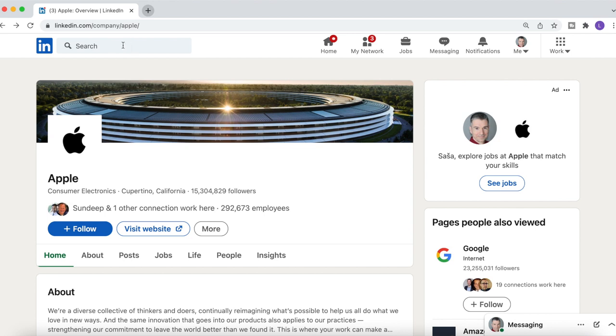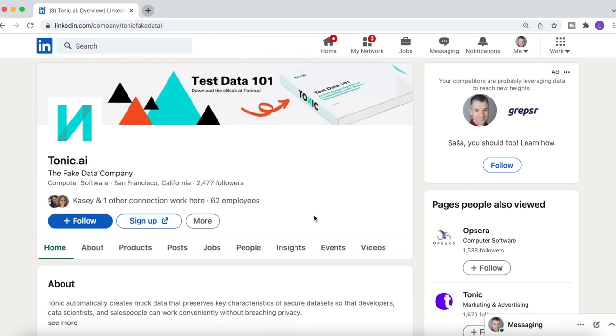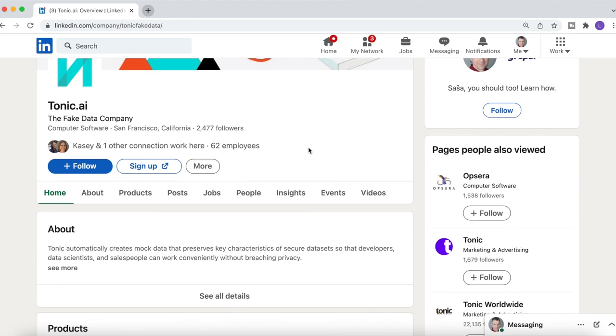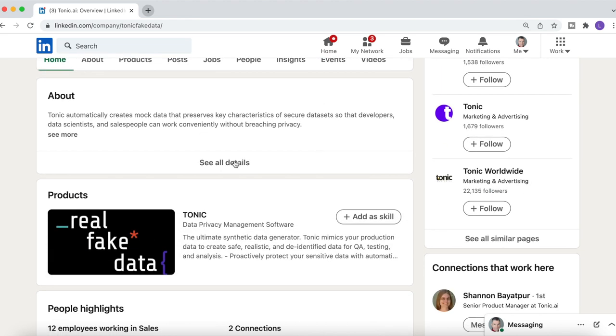To research a company on LinkedIn, what you need to do is find it using the search box. Once you're there, you'll see immediately a couple of interesting details such as the number of employees. From my own experience, this is a pretty accurate number. Next, you want to expand the about section and see some more details, such as the year of founding of the company and where they're currently based.